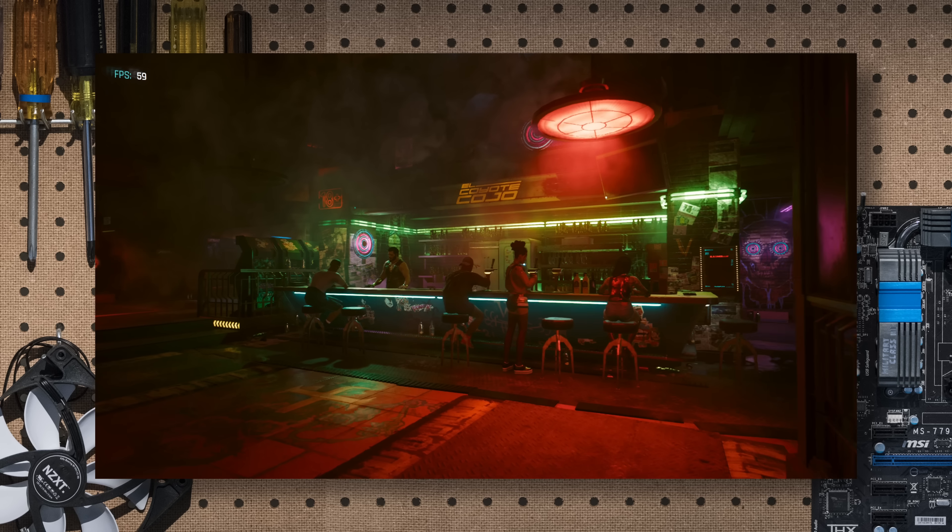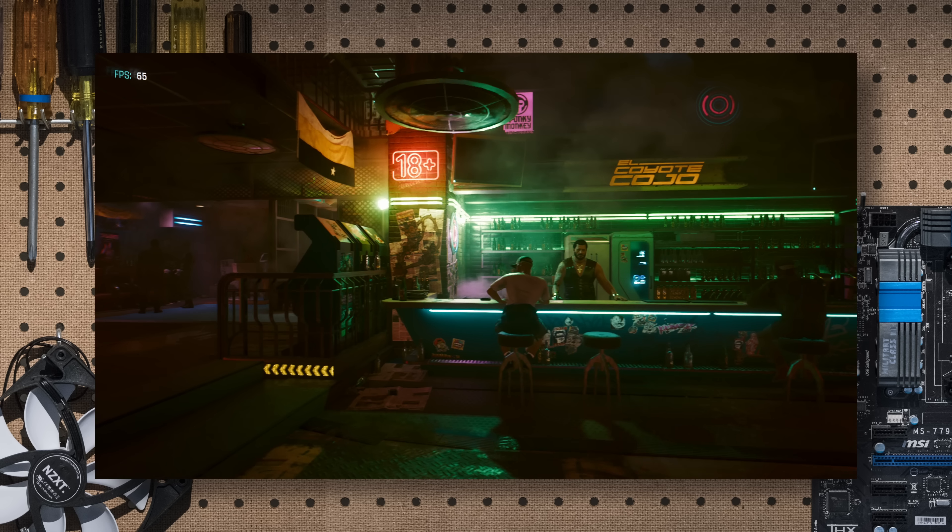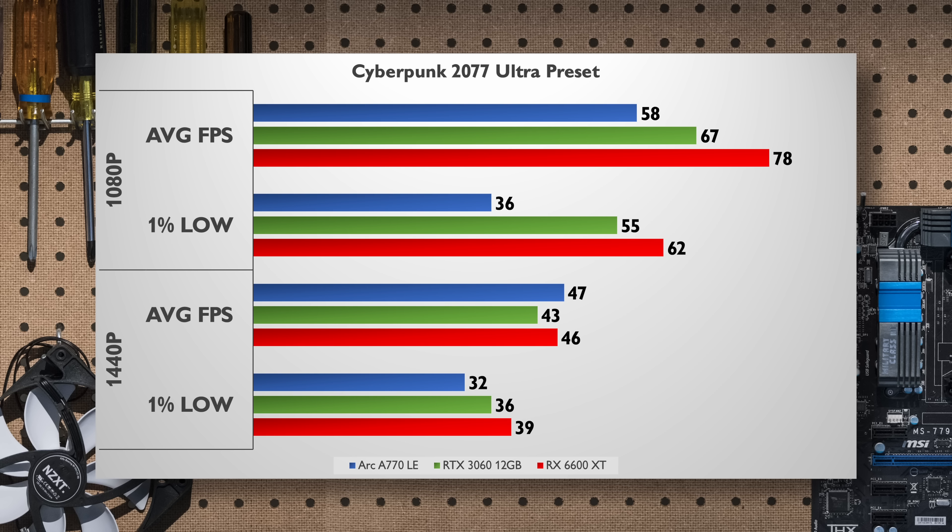Now onto the games. Cyberpunk 2077 continues to do well on the Steam charts thanks to tons of bug fixes and updates, but unfortunately at 1080p ultra settings, numbers for this title are not in the A770's favor, with it having the weakest performance here. However, it does catch up at 1440p, and while performance is not earth-shattering, it does show that the wider memory bus is able to breathe a bit more at the higher resolution. The A770 does show off pretty weak 1% lows though, so it's not the smoothest option.